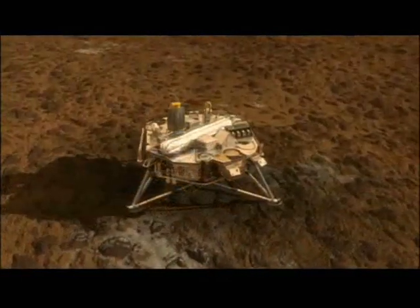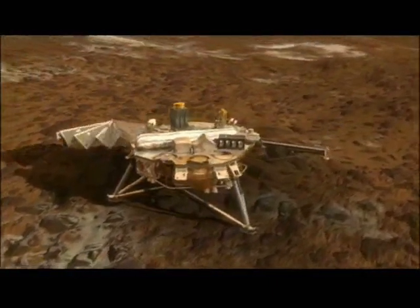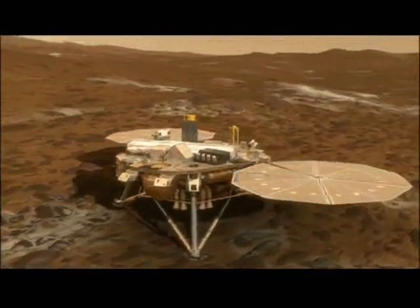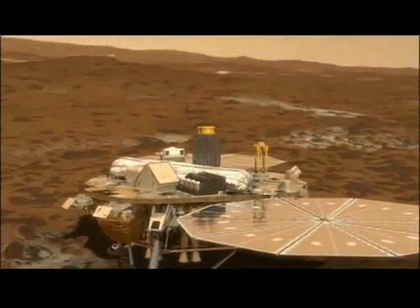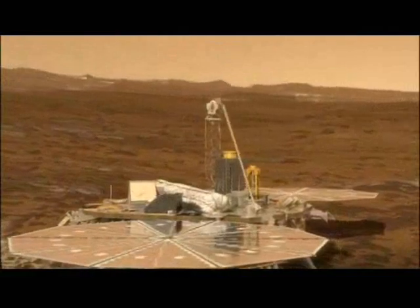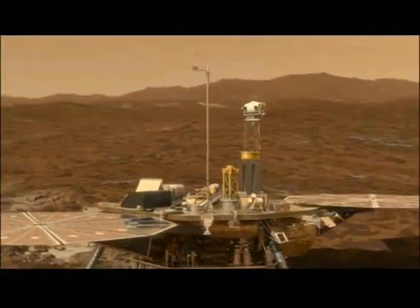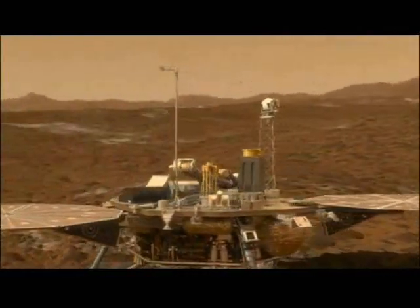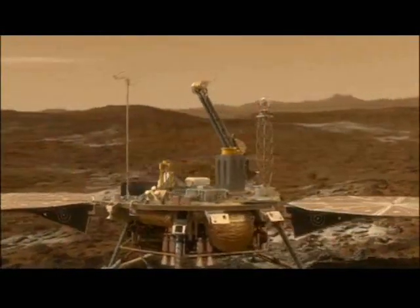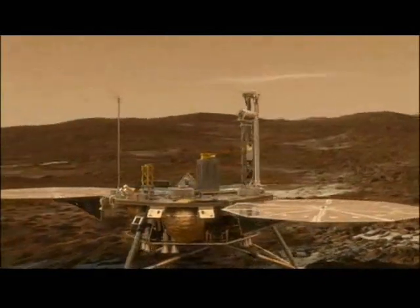The first thing we do on the surface is deploy the solar arrays to help power this lander. The next thing is to take a look around using the cameras. And now we deploy the Canadian temperature mast. Next, the robotic arm deploys, which will be used to collect soil samples from the surface.